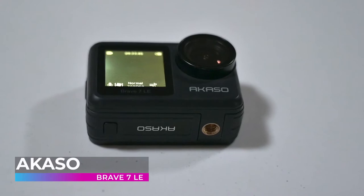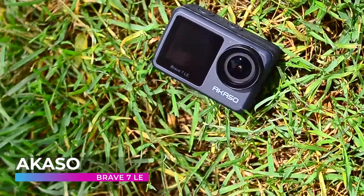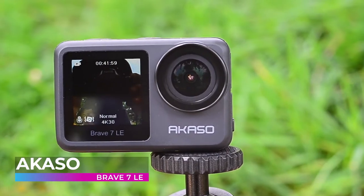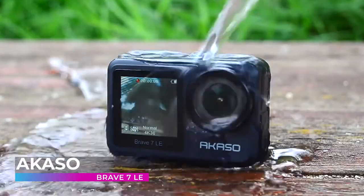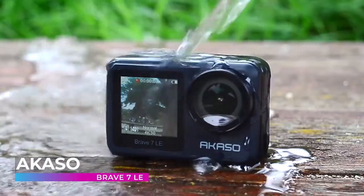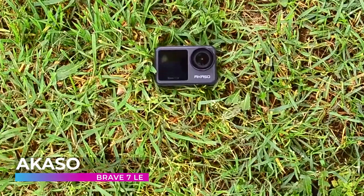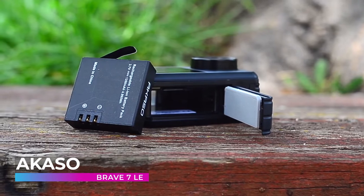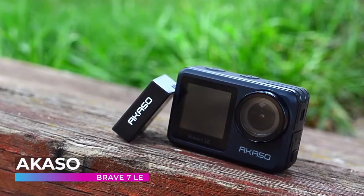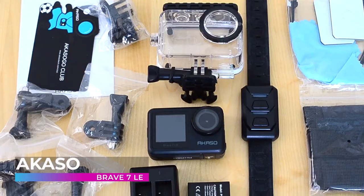Up first is the Akaso Brave 7 LE. The Brave 7 LE action camera is weatherproof and distinct to unlock all the filming scenarios and ease your vlogging experience. Its IPX7 water-resistant design can protect the action camera from rain, snow, and water splashing. Your underwater adventure can even go down to 131 feet or 40 meters while equipped with the included waterproof housing.